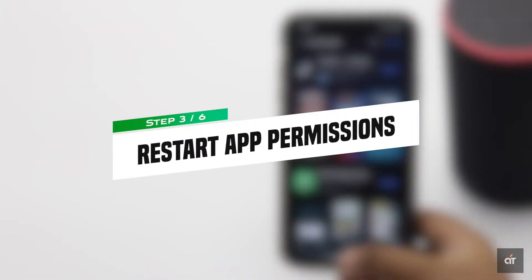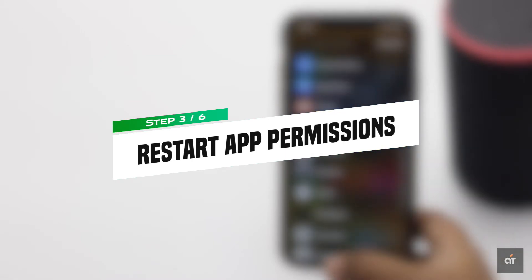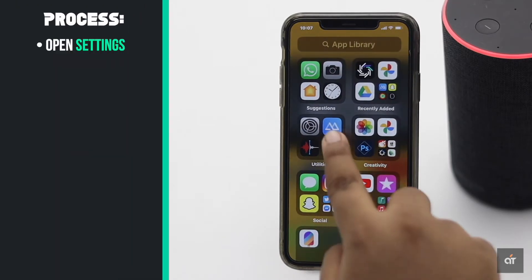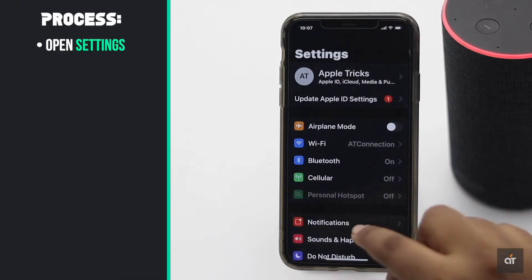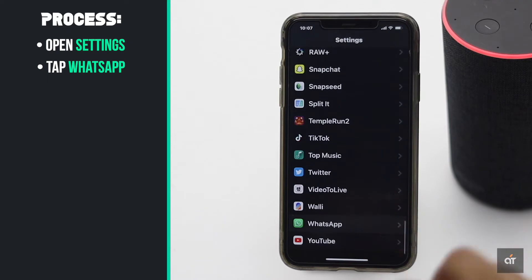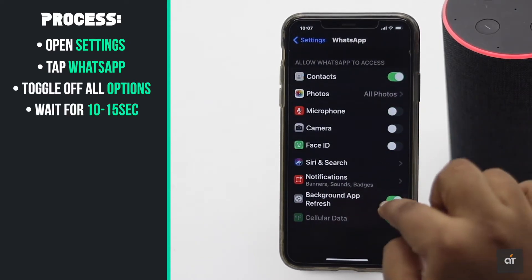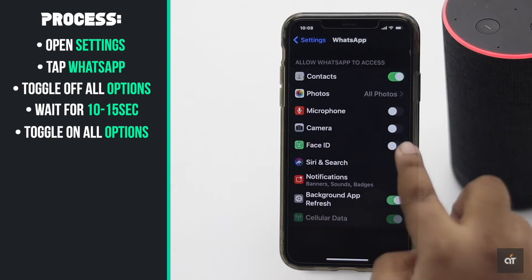This problem could happen if there are some problems with the app permissions. You can reset the app permissions. Open Settings, scroll down and tap WhatsApp. Toggle off all the options, wait for 10 to 15 seconds, then toggle on all of the options.